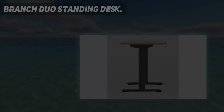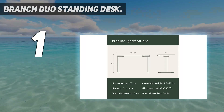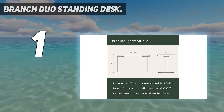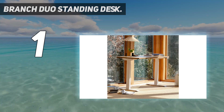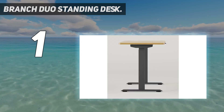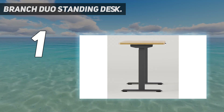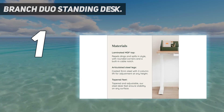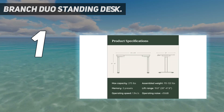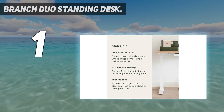And number 1: the Branch Duo Standing Desk. Ideal for a traditional office or home office setting, this larger version of the Branch Duo Standing Desk has a modern aesthetic that comes in a choice of desktop and base colors that can be mixed and matched to your liking. You get 48 by 24 inches of desktop space. The desktop is made from laminate, while the base is built using durable powder-coated steel. This desk offers smooth electric height adjustment between 28 inches and 48 inches.